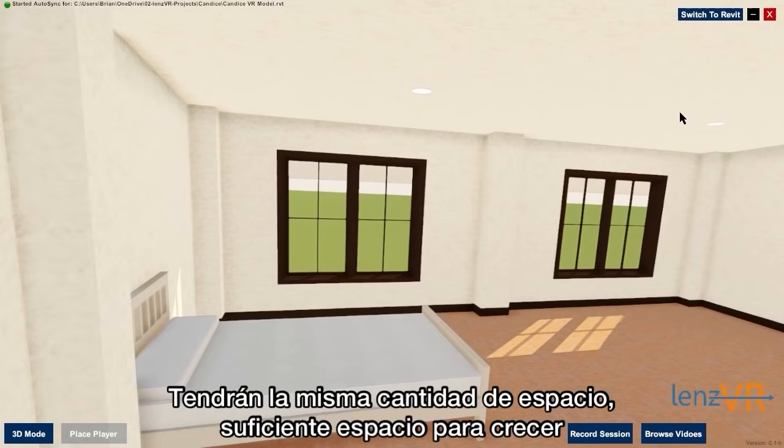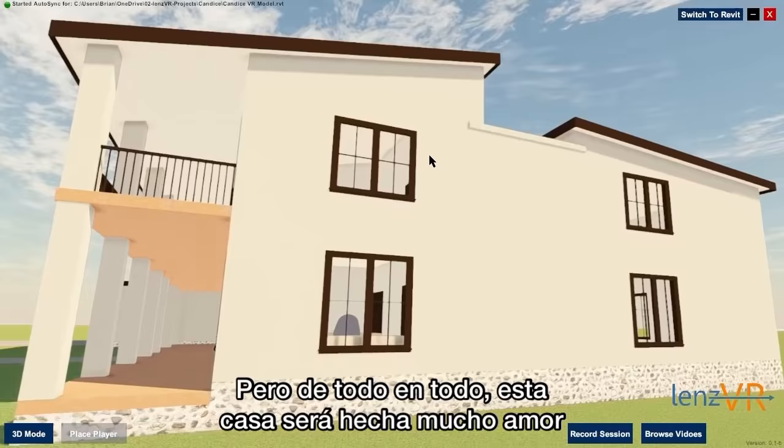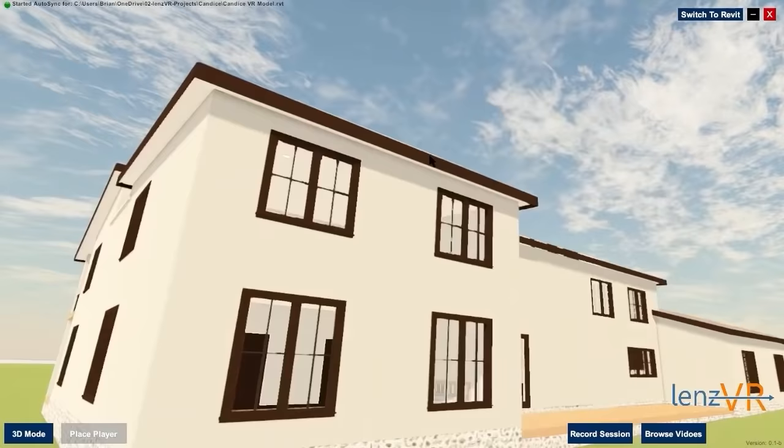They're just going to have plenty of space to grow. Here is a look at the exterior of the house. We have cutouts on the roof as well for the tinacos. We will have a cisterna that will feed the water to the tinacos. All in all, a lot of love is going into this house. And I love that my kids will get to say that they helped their dad build this beautiful home. Once again, I just want to say thank you to all of you for being here and being a part of this.